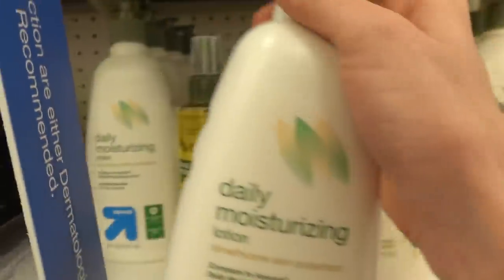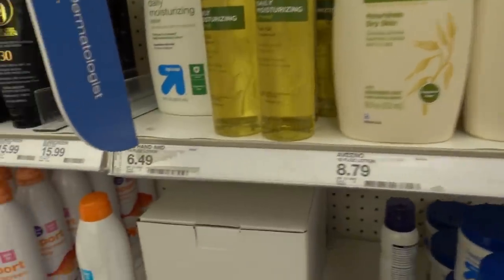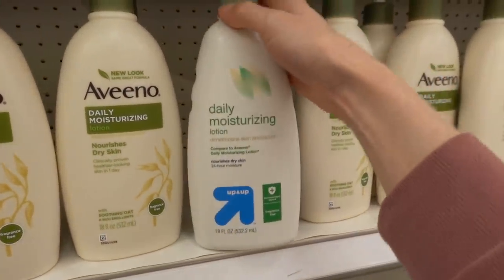This is the Up and Up dupe for the daily moisturizing lotion - quite a bit less expensive. It's got dimethicone in it, a silicone.